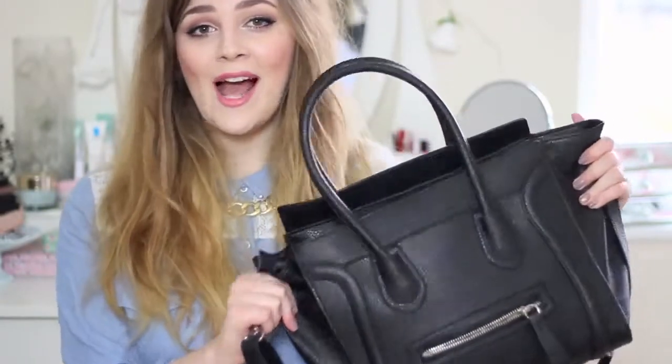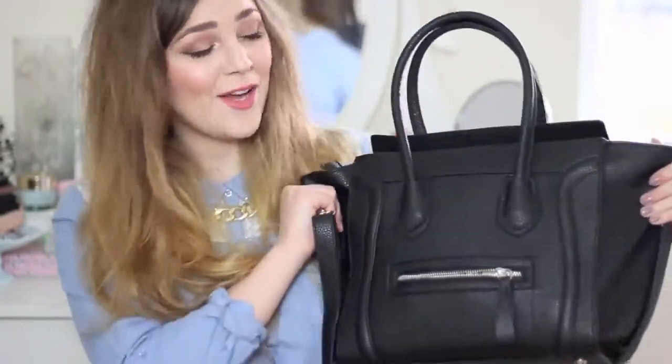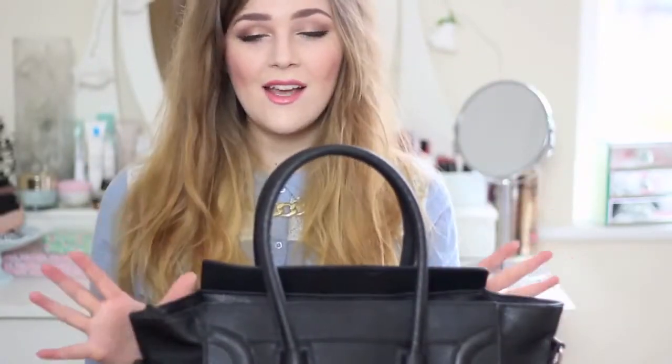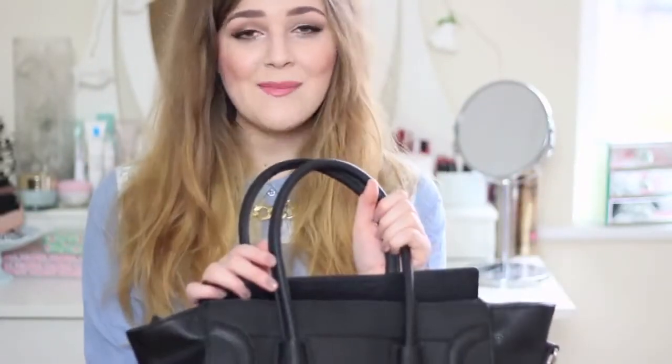I do like to carry around my entire life in my handbag, and therefore it is extremely heavy — I've actually just strained my arm trying to take the thumbnail shot for this video. So this is my bag, and before you all gasp: no, it's not real, it's just from eBay. It's a Celine — I don't like to say 'knock off,' it's an imitation Celine. In my last 'what's in my bag' video I had a bit of a clear out before I filmed it, got rid of old receipts and things that shouldn't have been in there.